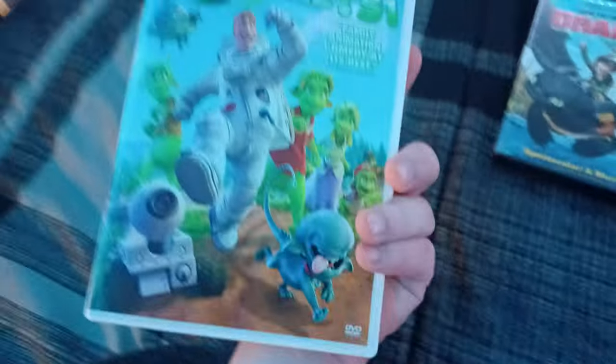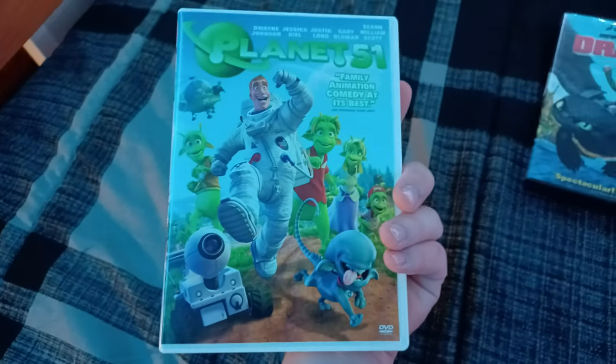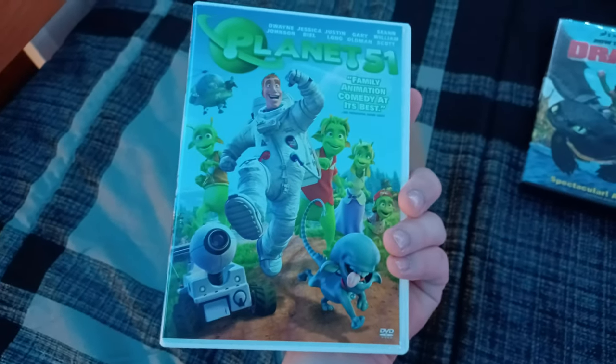Just to let you know, this DVD has the Sony Pictures Home Entertainment logo, and I will do a character watches the Sony Pictures Home Entertainment on this DVD.